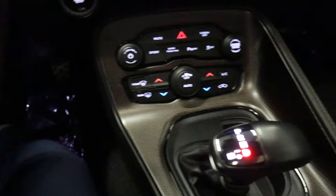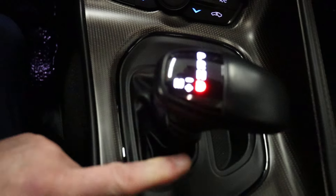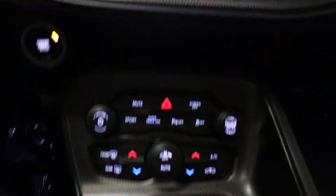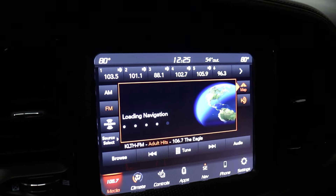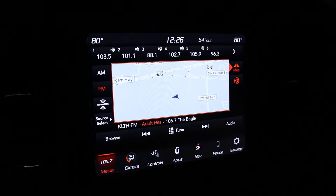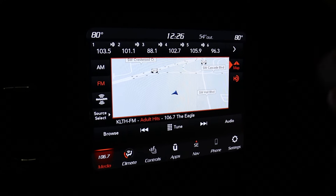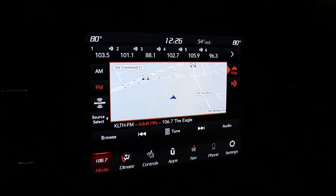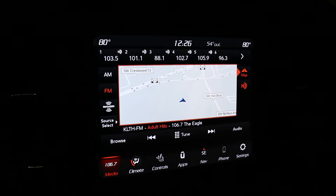That looks like full carbon fiber interior trim. The dash has manual mode, standard mode, climate control, and a touchscreen interface. We really like the interface for Dodge products — it's a really simple system. A lot of touchscreen systems now are too layered to be user friendly, but this one is easy.